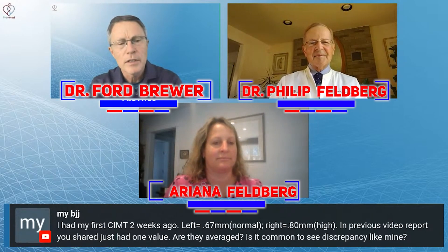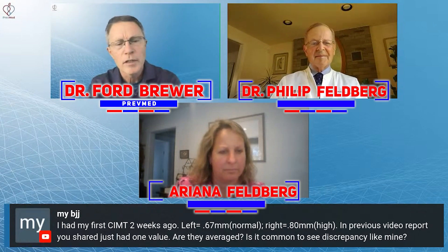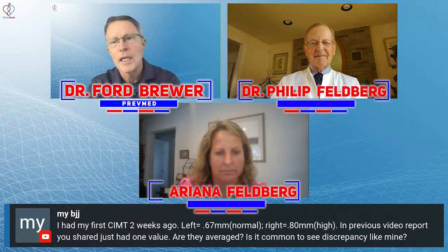My BJJ - I had my first CIMT two weeks ago. Left is 0.66 millimeters, right is 0.80. In a previous video report, you shared just one value. Are they averaged? Is it common to see a discrepancy like mine?